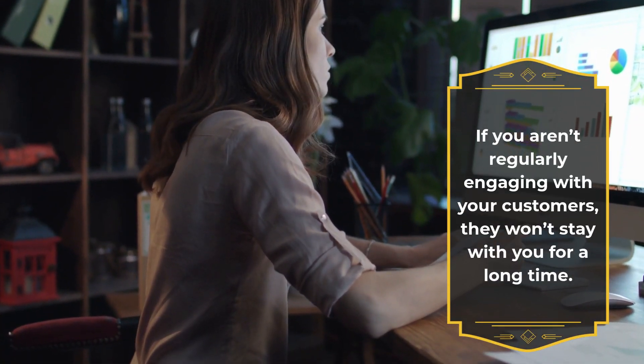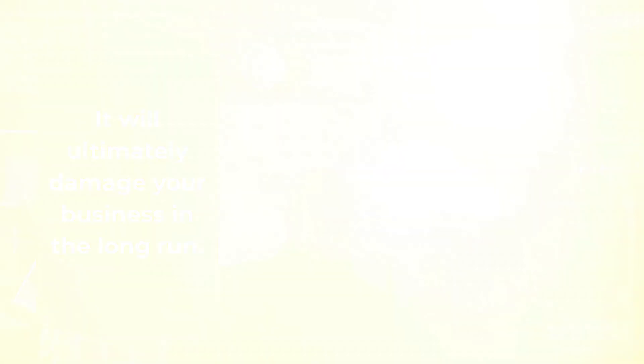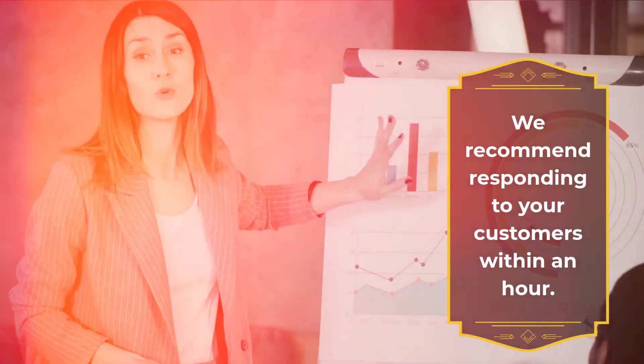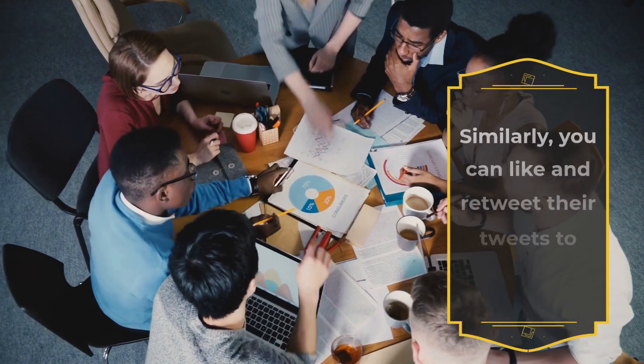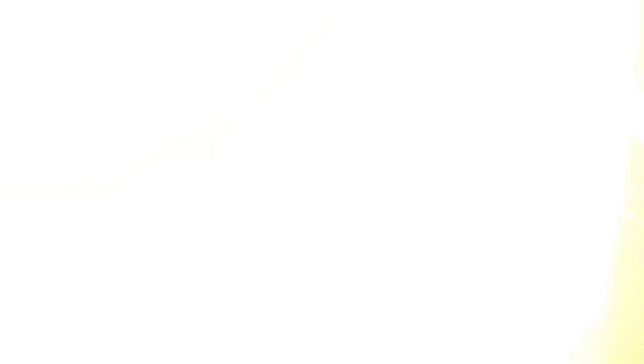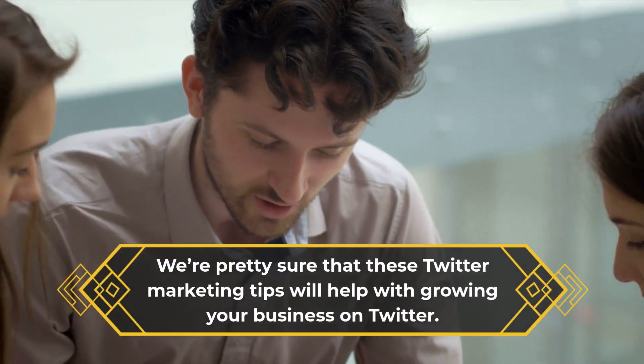Engage with your customers. If you aren't regularly engaging with your customers, they won't stay with you for a long time, which will ultimately damage your business in the long run. We recommend responding to your customers within an hour. Similarly, you can like and retweet their tweets to show them some respect.